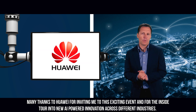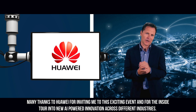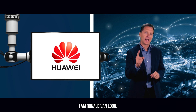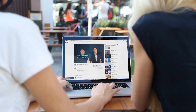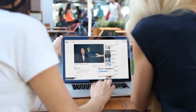Many thanks to Huawei for inviting me to this exciting event and for the inside tour into new AI-powered innovation across different industries. I'm Ronald van Loon and this is The Intelligent World. Enjoy this video — don't forget to like, subscribe, share, and get notifications of my new videos. Thank you.